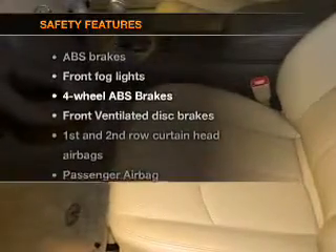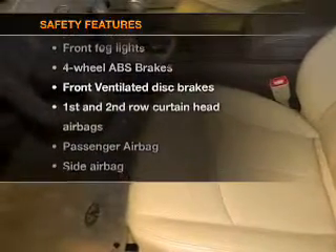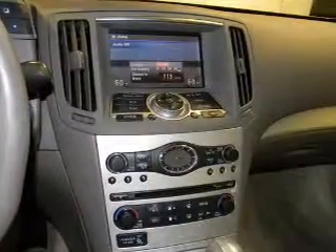If safety is a high priority, rest assured knowing that these top safety components are included: front ventilated disc brakes.